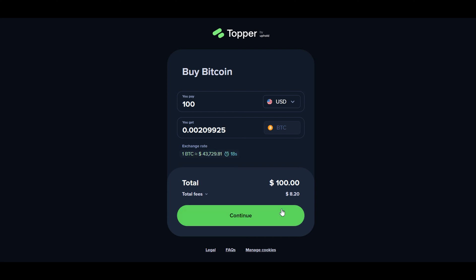And there you have it — you've successfully bought Bitcoin on Changelly! If you found this tutorial helpful, give it a thumbs up and let me know in the comments if you'd like more tutorials like this. Don't forget to subscribe for more crypto content, and happy trading!